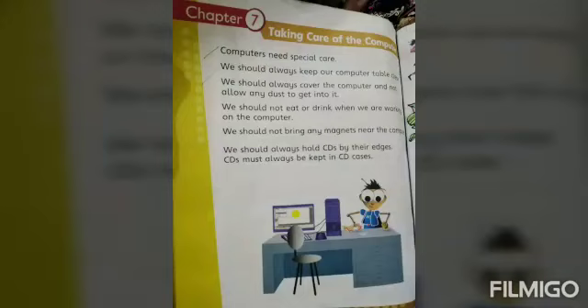There are some things we need to do. The first thing: we should always keep our computer table clean. The second thing: we should always cover the computer and not allow any dust to get into it. The third thing: we should not eat or drink when we are working.